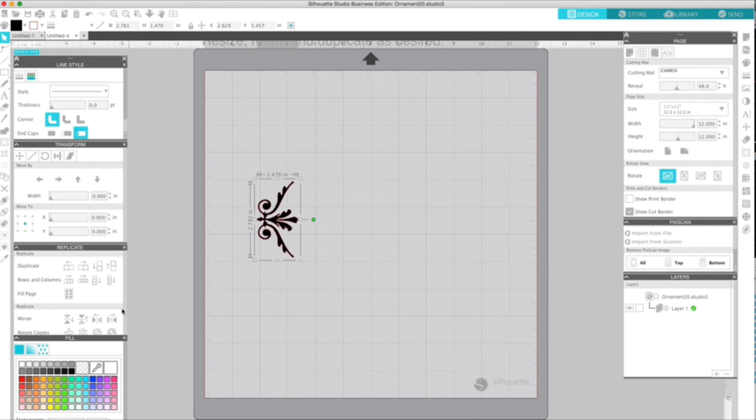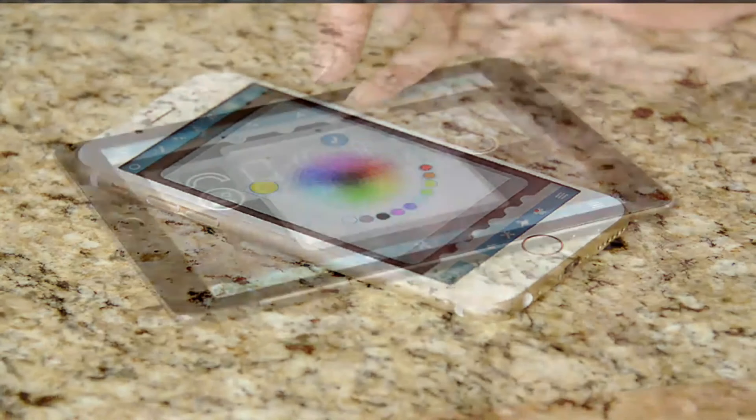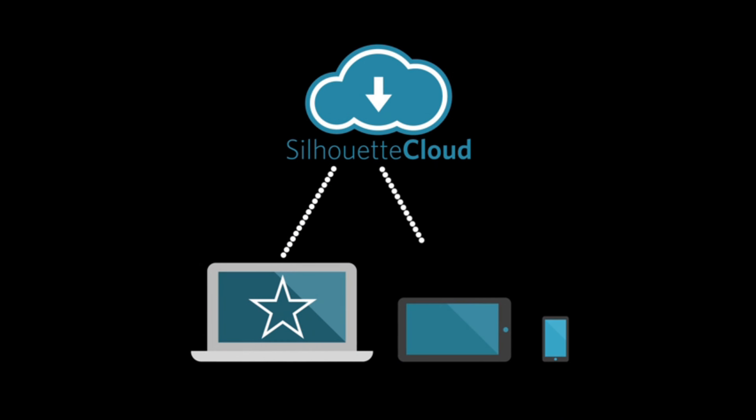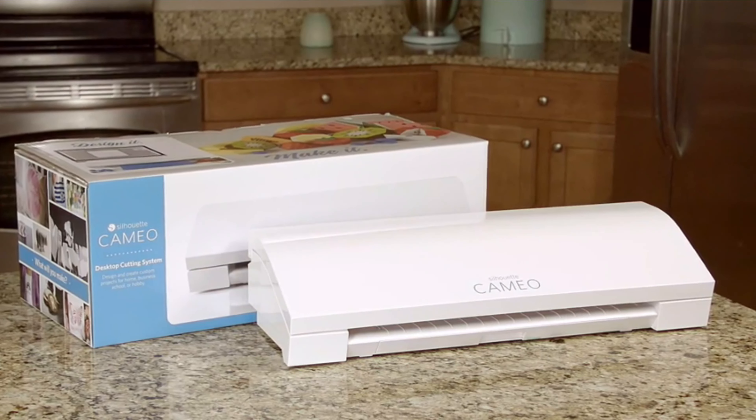Your Silhouette unlocks your full creative potential with its ability to customize projects for home, school, and business. Create custom apparel, personalize a party, give your home decor a signature look, build 3D projects, cut fabric and save time, decorate with vinyl decals, and much, much more!